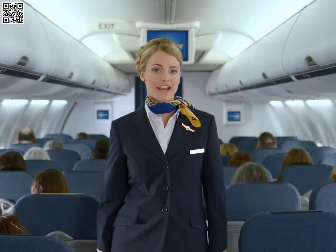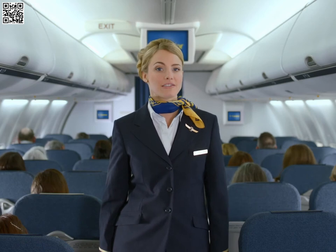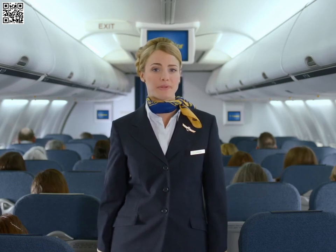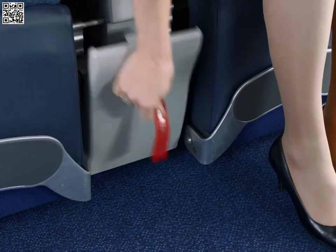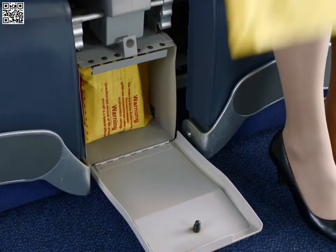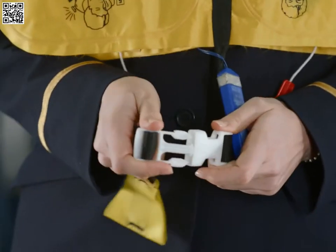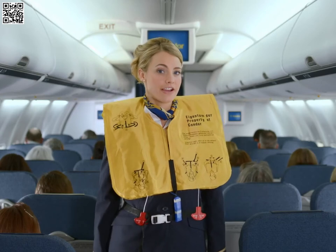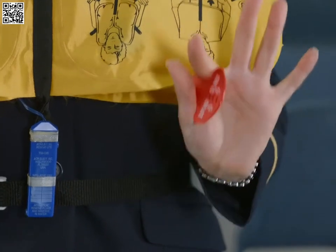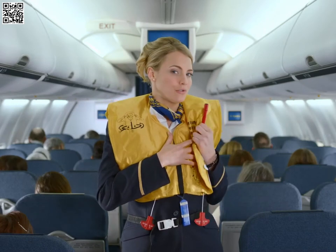Your life vest is located underneath your seat and is simple to use. In comfort class, you'll find your life vest in the compartment between the seats. To open this compartment, just pull on the red strip and take out your life vest. Pull the life vest over your head, close the strap and pull it tight. Just before leaving the aircraft via the emergency exit, pull the red handles to inflate the life vest. If necessary, blow into the tubes provided.